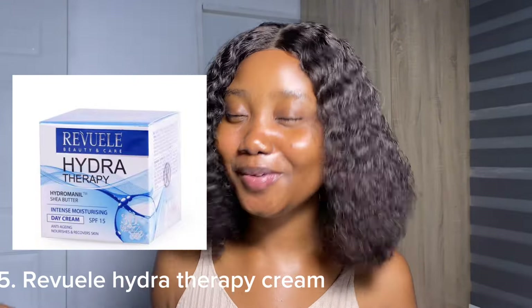The last on this list is the Revue — or Revue, however you pronounce it. I'm going to put a picture for you guys to see. It's the Revue Hydra Therapy Moisturizer. Now this has a night cream and a daytime cream — the one I'm talking about is the daytime cream, but you can buy both, whichever one you want. This moisturizer is also a very good moisturizer that will hydrate your skin, glow up your skin and give you as much results as every other expensive moisturizer that you're trying to get but cannot afford. So go for these ones that I've listed and best believe you're going to love the results.